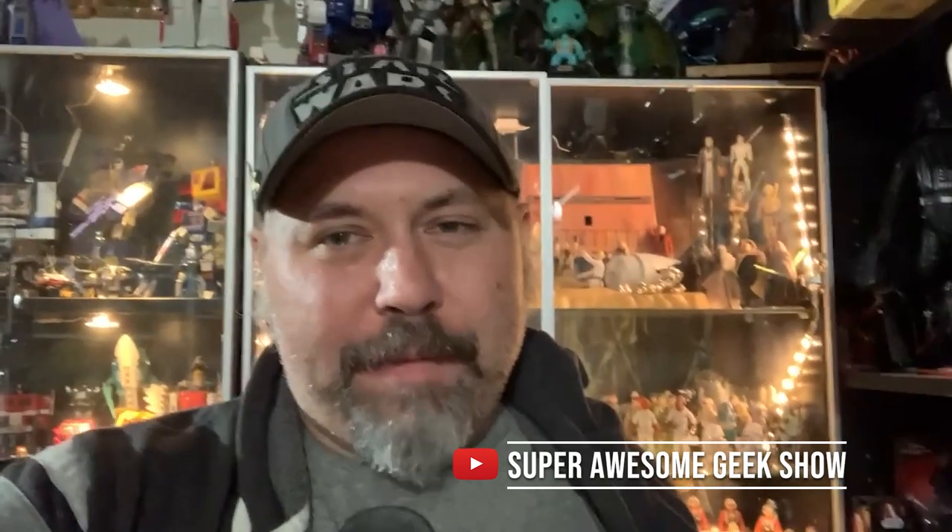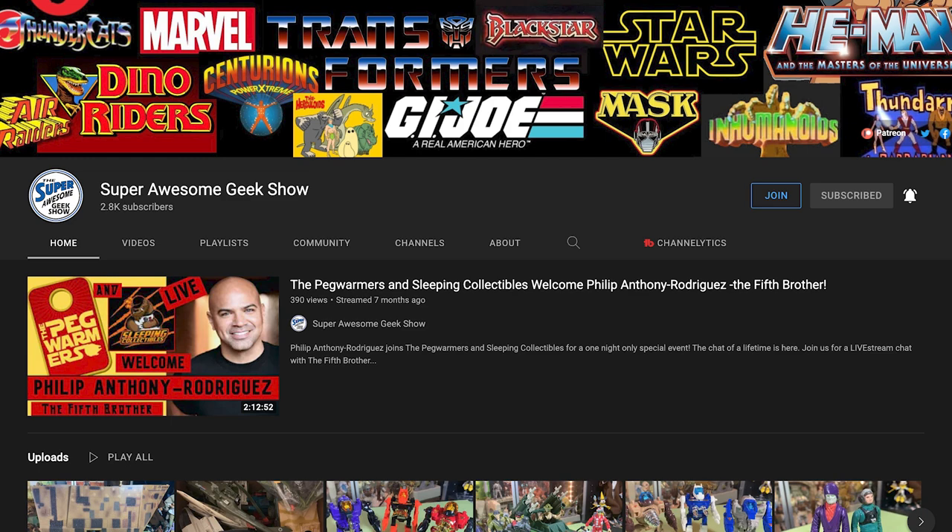This next collector always makes me jealous showing off his Voltron toys, but he's also one of the friendliest guys on YouTube — John from the Super Awesome Geek Show. His tip: be patient. You might see a Han and Leia figure and think you have to grab it now, but always remember patience. You will see them again, probably at a better price. Don't pull the trigger thinking it's the only time you'll ever find it. Patience is the key. His channel also has an amazing Transformers documentary — link is in the description.